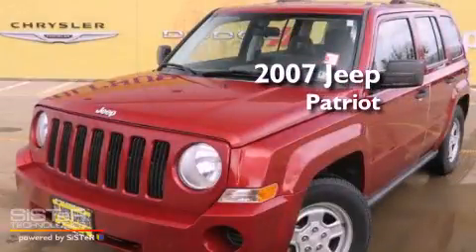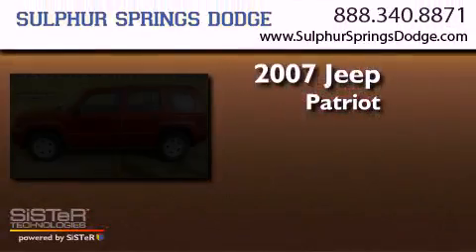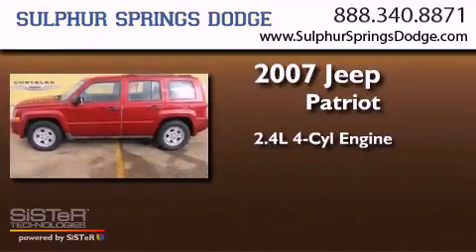This is a 2007 Jeep Patriot. It features a 2.4-liter four-cylinder engine and a manual transmission.